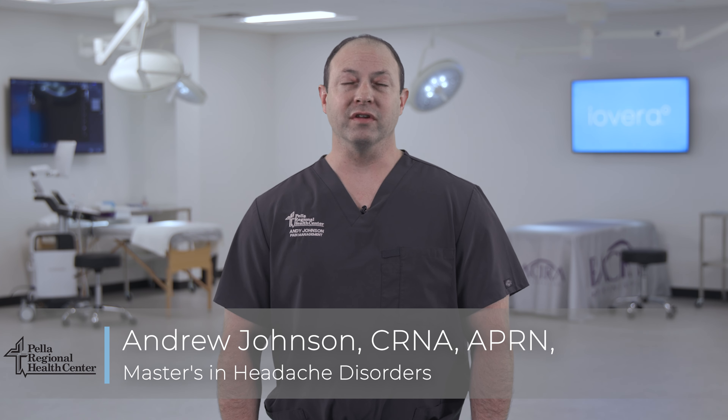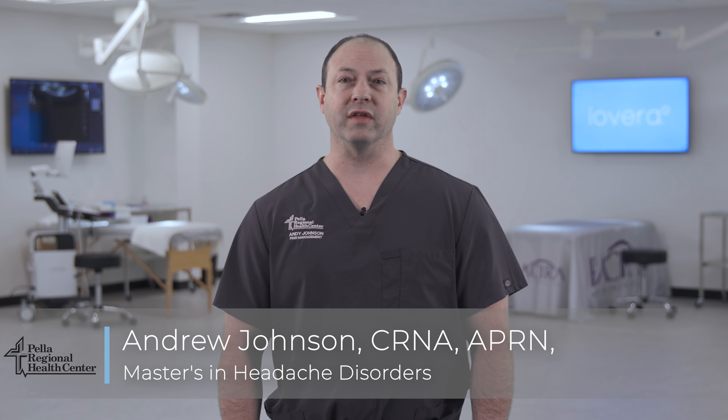Hi, I'm Andrew Johnson, a certified registered nurse anesthetist at Pella Regional Health Center in Pella, Iowa, and I'm excited to tell you about an innovative way to treat pain using focused cold therapy with the IOVERA system.